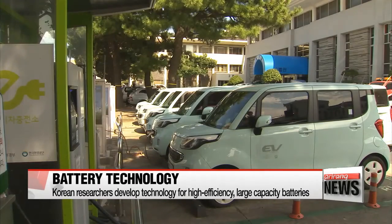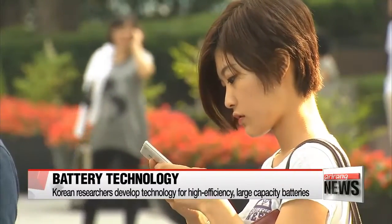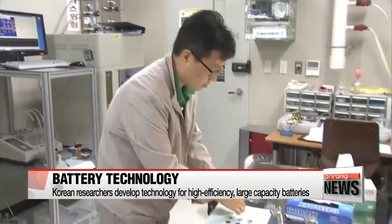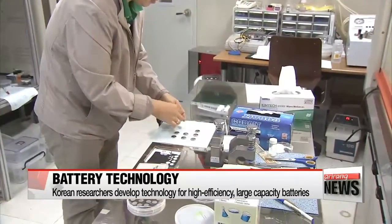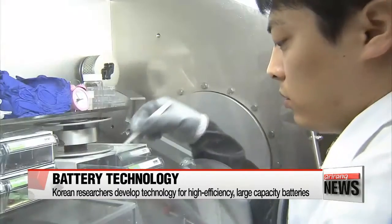Eco-friendly electric cars and smartphones that last days without charging require high-efficiency, large-capacity batteries. A research team from Korea has developed the technology to create such batteries using negative electrodes made of silicon, iron, and titanium.